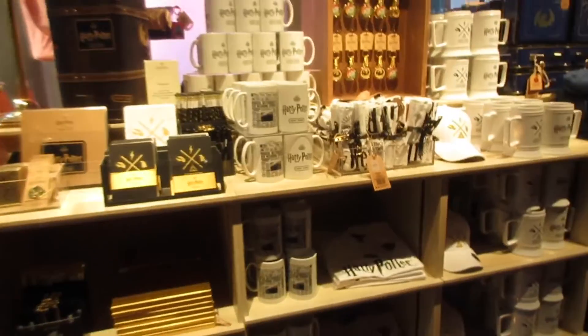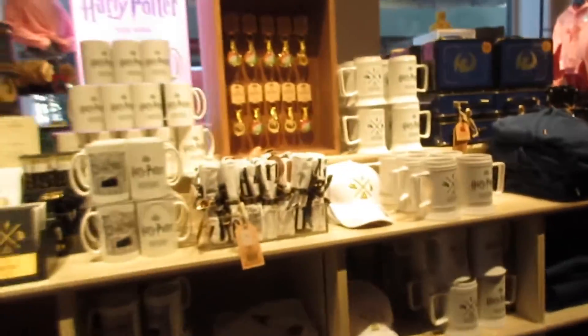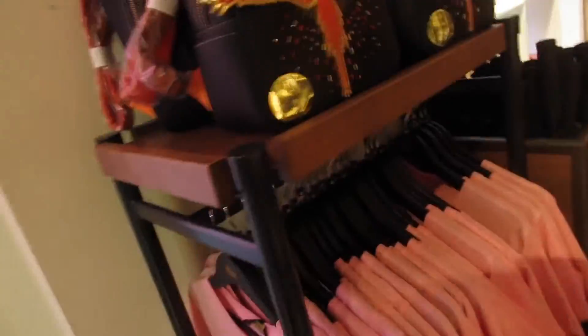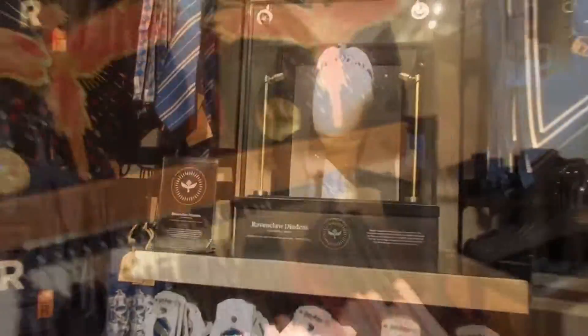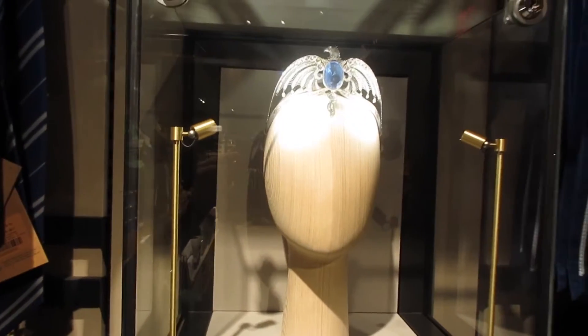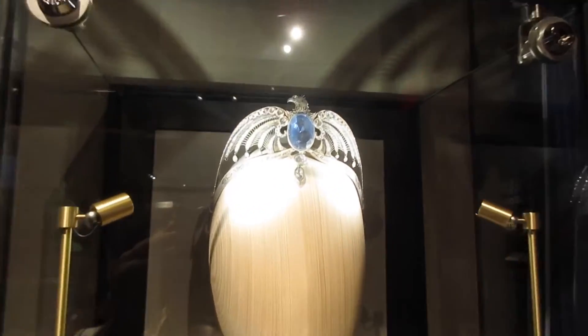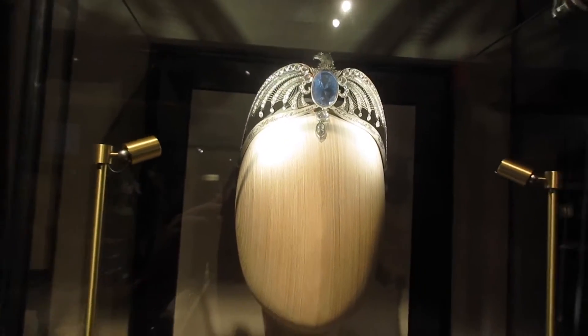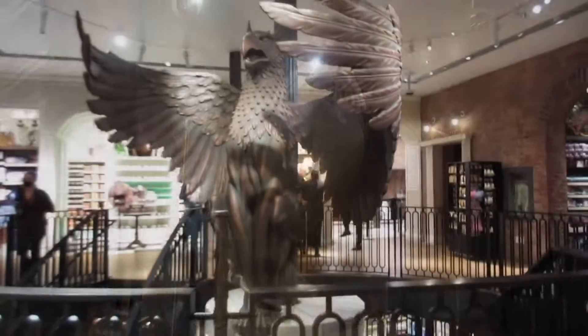Do you want to look in this foyer area first? Okay. Holy crap, I can't get over how amazing this store is. This is amazing. Oh, look at this — oh my gosh, it's the actual diadem. The Ravenclaw diadem from the movies. Look how gorgeous this is. It's beautiful, it's beautiful.